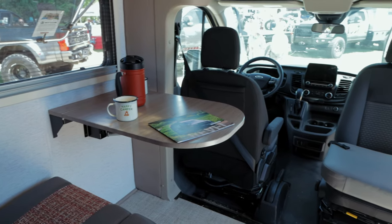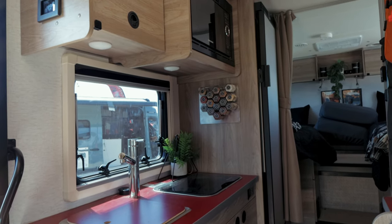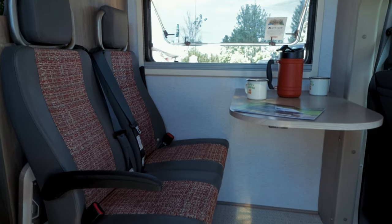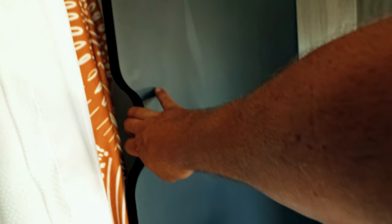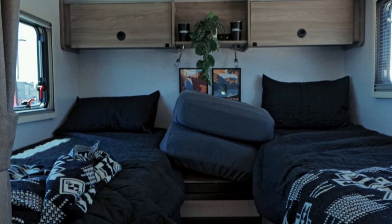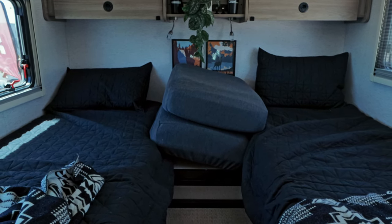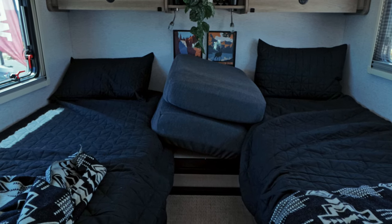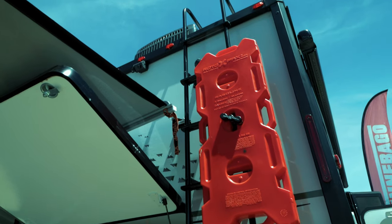And with a 3.5-liter V6 EcoBoost engine, you'll have plenty of power when you need it. Inside, the Echo is designed to provide all the comforts you would want — it has a full kitchen with a refrigerator, stove, and sink so you can prepare meals just like you would at home. It has cabin seating with car seat attachment points for your small kids, and features a very unique transforming all-in-one bathroom with a shower. One interesting feature of the Echo is its flex bed system, which allows you to easily convert the bed from two twin beds to a queen size to accommodate different sleeping arrangements for your family.